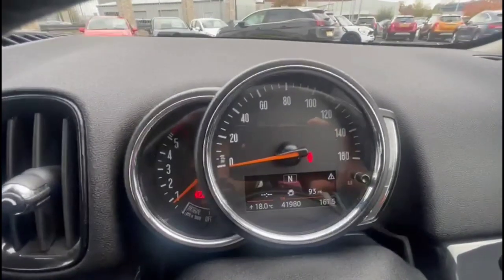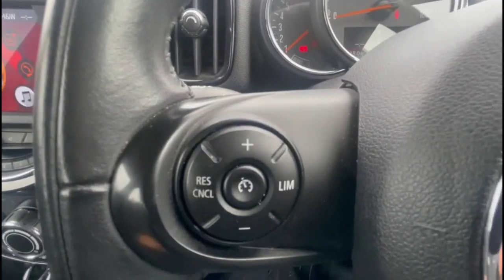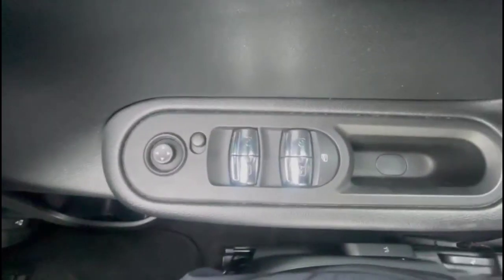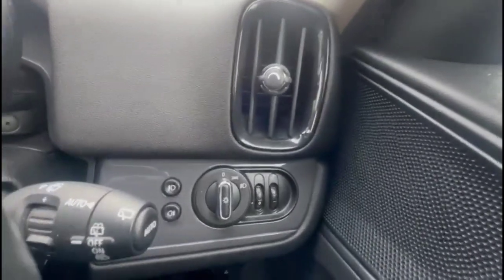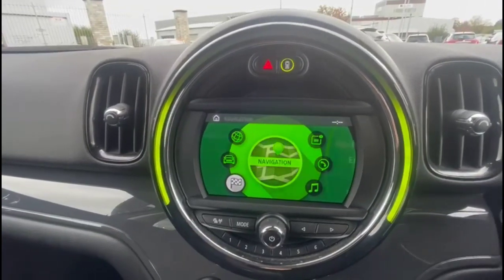Taking a look inside, there's a central display in the dashboard with your trip computer. There's a multi-function steering wheel with cruise control plus audio and Bluetooth controls. Front and rear electric windows and mirrors, automatic lights, and an infotainment system with satellite navigation.